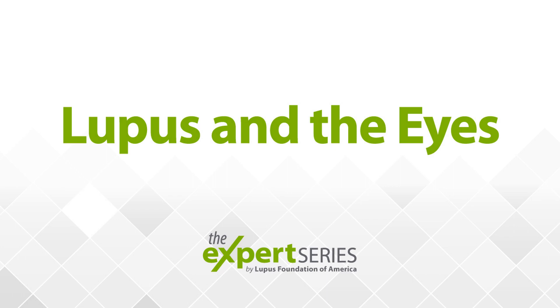Dr. Michelle Petrie is a professor of medicine at Johns Hopkins University School of Medicine. She is also the founder and director of the Hopkins Lupus Center and principal investigator of the Hopkins Lupus Cohort, a longitudinal study of disease activity and complications in SLE.